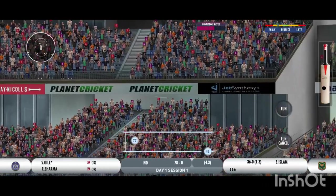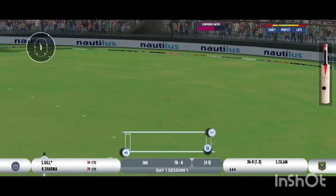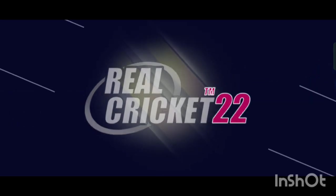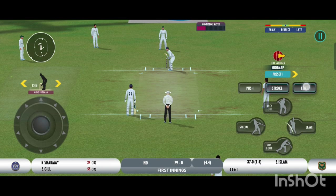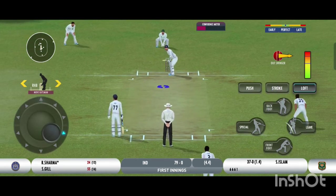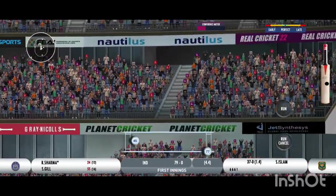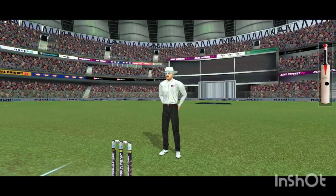Up in the air — well placed into the gap, possible two. Poor running between the wickets, really poor. Wow, that is extraordinary — that's a magnificent hit for a six!